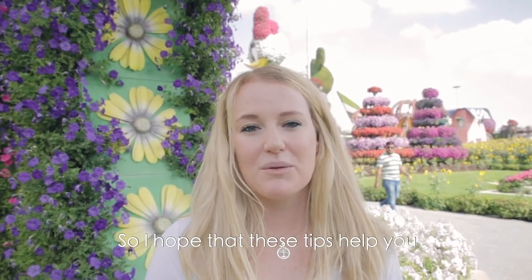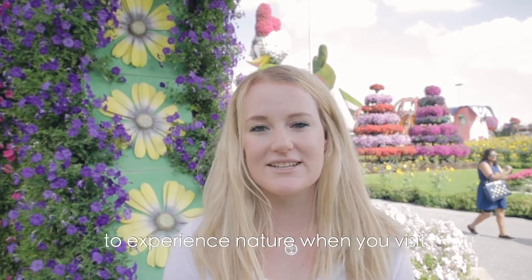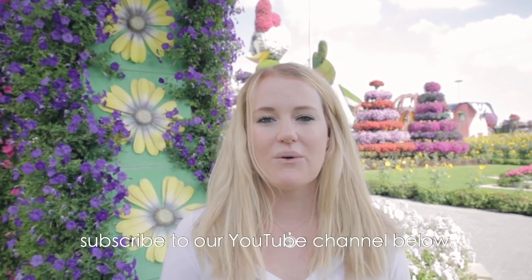I hope that these tips help you when you plan your trip to Dubai. These are some of the best ways to experience nature when you visit. If you would like to find out any more information about travelling to Dubai, subscribe to our YouTube channel below or visit our blog at DubaiTravelAdvice.com.